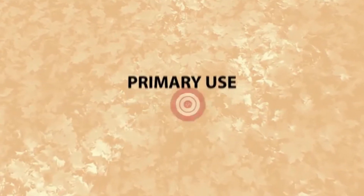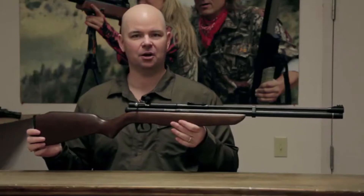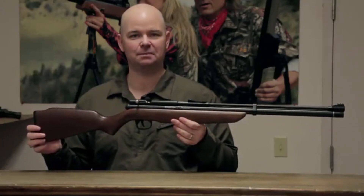This hunting rifle is great for pest control and small game hunting. So go beyond the backyard with the Benjamin Discovery PCP Rifle.